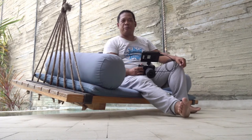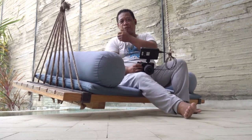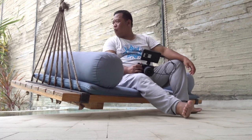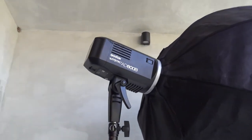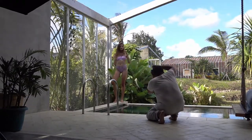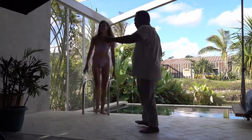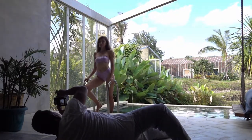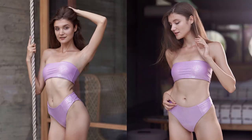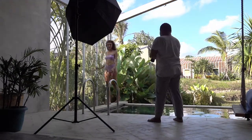We are shooting the video and we are going to shoot the bikini. We are going to set up the lighting — we are going to use Godox. We are going to shoot now, and we have got our shots.